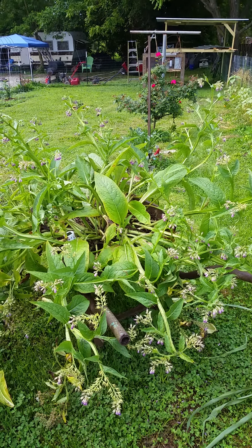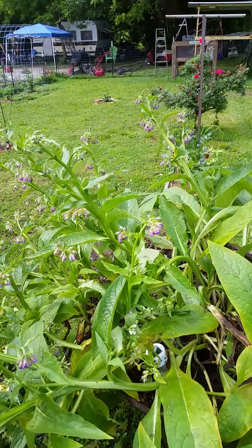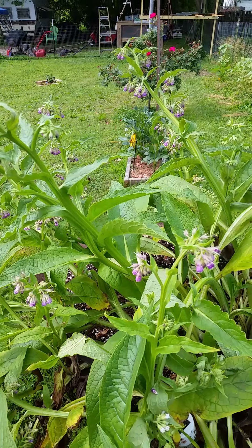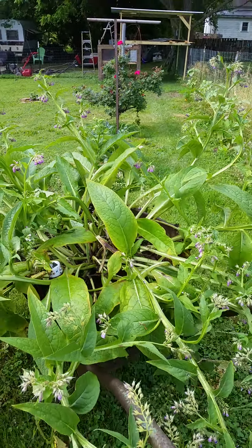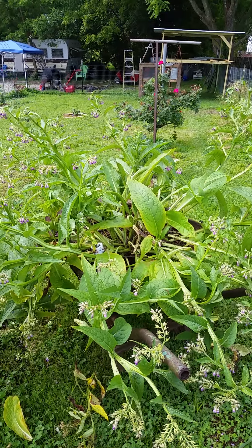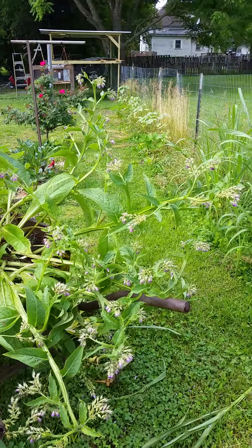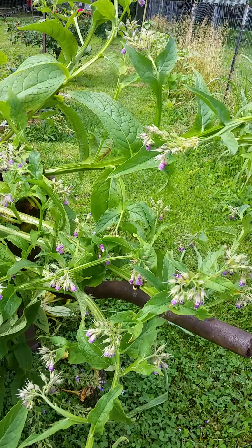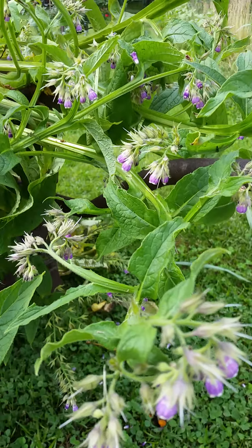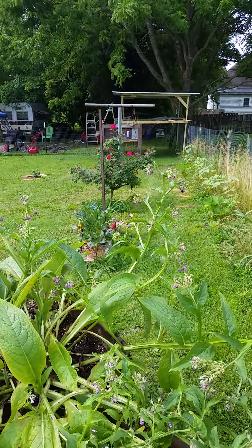We're back out in the garden again — sorry for the abrupt stop of the first one, but it doesn't tell me when it's going to be done. So we're out here. This is the comfrey I was going to show you, with the bumblebees in it. We have this huge comfrey plant in this old wheelbarrow. It produces a lot of comfrey and the bumblebees love it. There's one of the bumblebees — they're all in it, it's just hard to get them while they're not flying out.